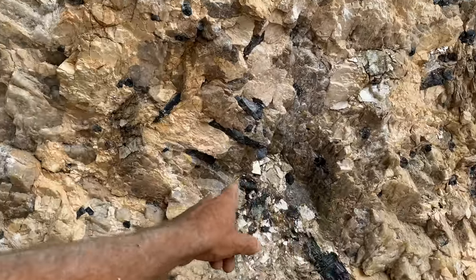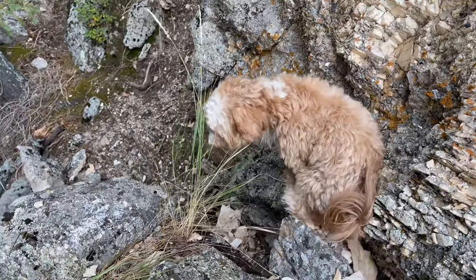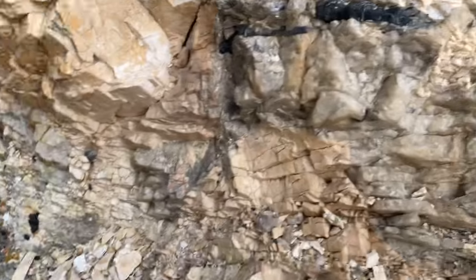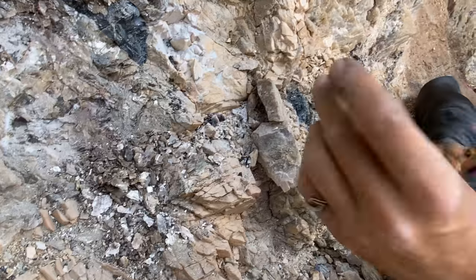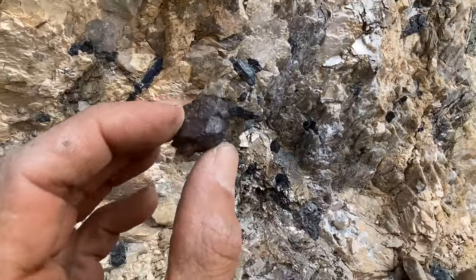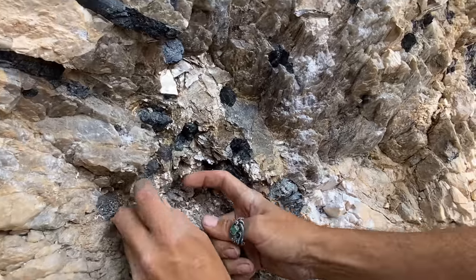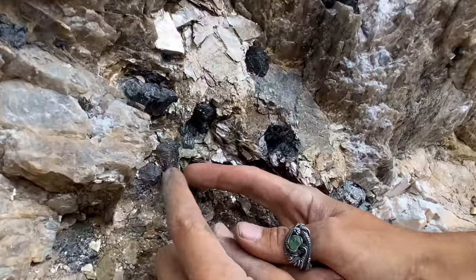Garnets, tourmaline, mica — we're gonna get into these tourmalines and garnets. Pulling out some cool little garnets, look at that. They're kind of decayed a bit, but they're all mixed in with the tourmaline here and the mica.